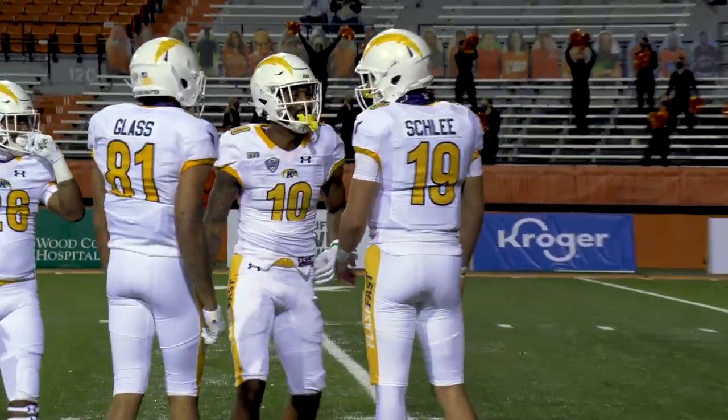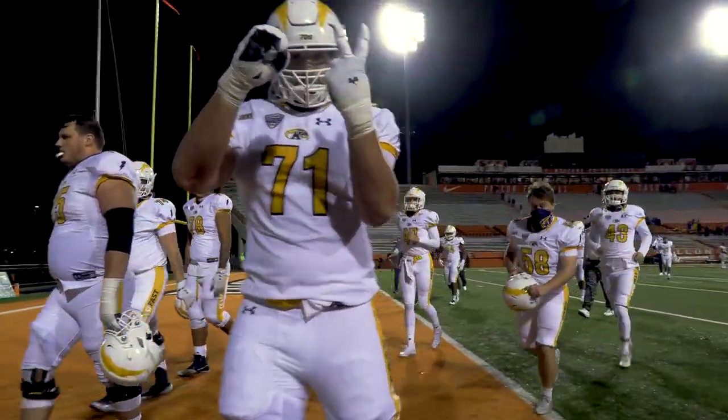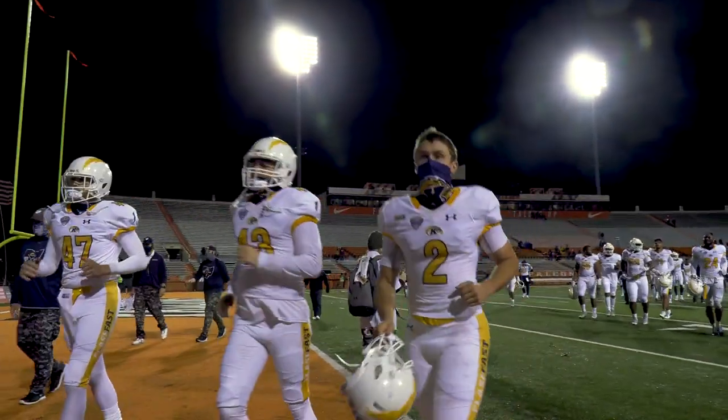Our final score from Doyt Perry Stadium on the campus of Bowling Green State University: your Kent State Golden Flashes 62, the Falcons 24.